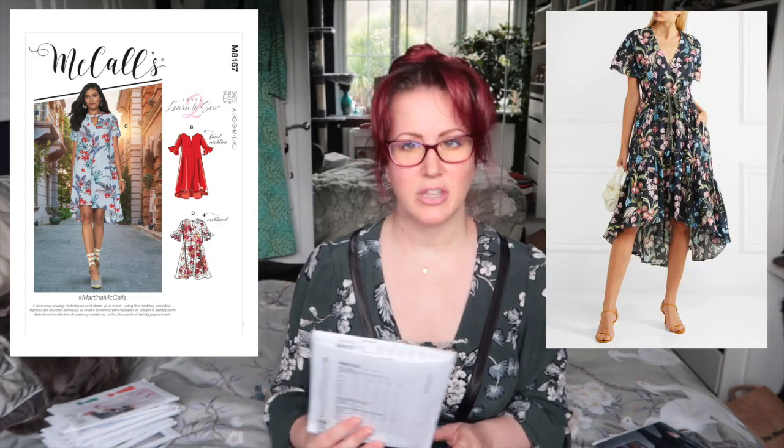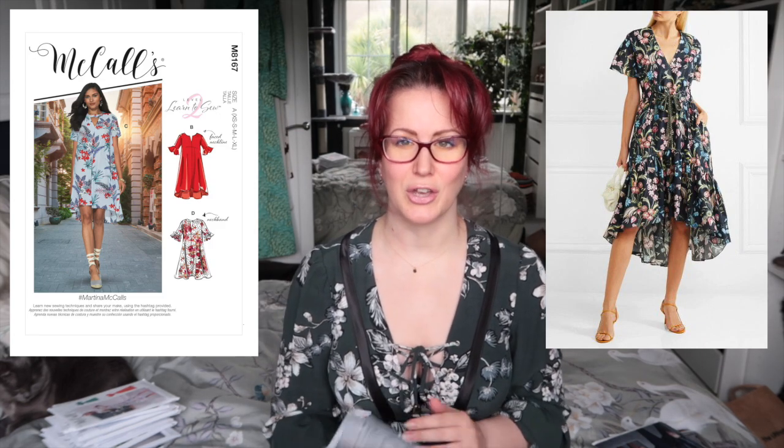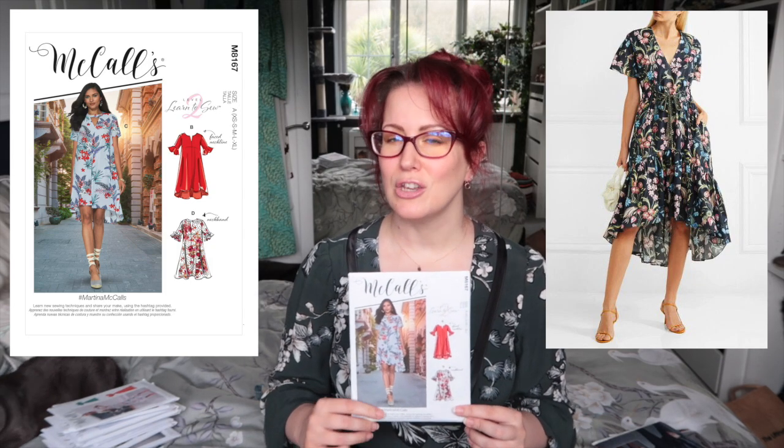Finally, McCall's 8167 — they've rebranded it and called it the Martina dress. This has been around for a while; I featured it in a 'get the look for less' video. I couldn't get the designer version out of my mind, so I want to put my money where my mouth is and actually make the dupe. The pattern has no shaping at the waist, but I'd like to add drawstrings at the waist and a ruffle around the hem like the designer dress. And that is number 15 — the last McCall's pattern from this round.